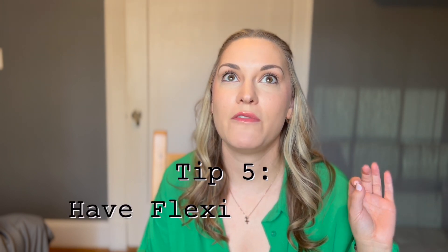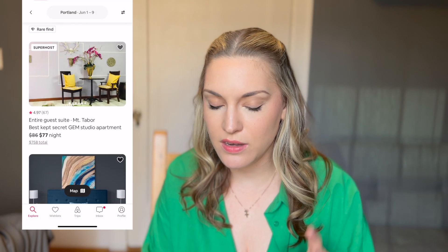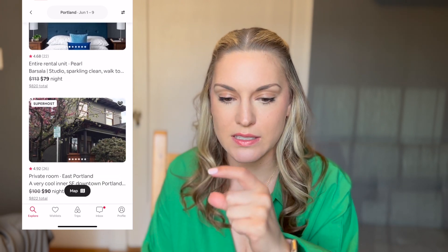Number five is to be flexible with your dates. Sometimes it can actually be cheaper to stay for a longer period of time — there are discounts for longer stays. Do the math, do the research, and check what deals a property comes with. Be as flexible as possible with your dates, and never take that first number seriously. The listed price per day doesn't include all the fees or all the discounts you might receive if you shift the dates around. Always do the math and don't be hasty.